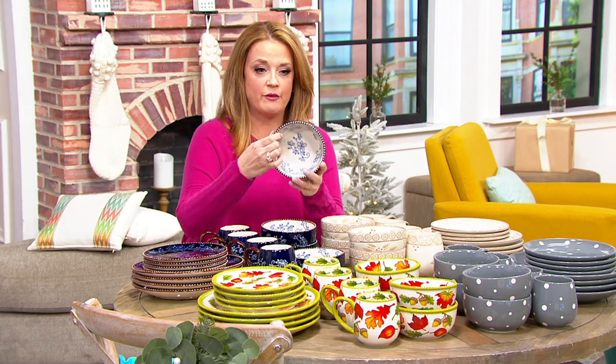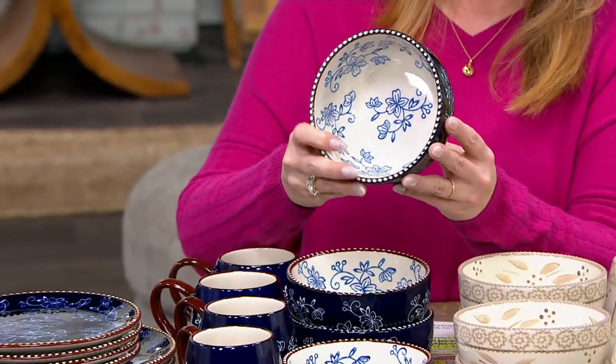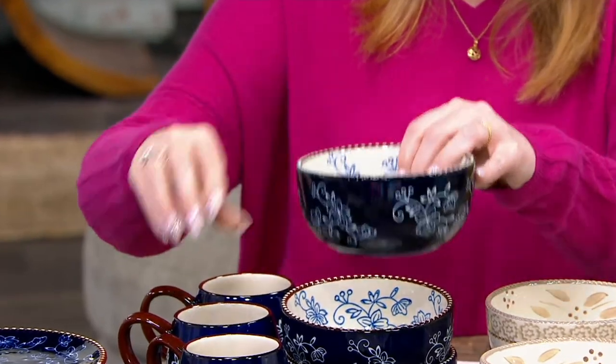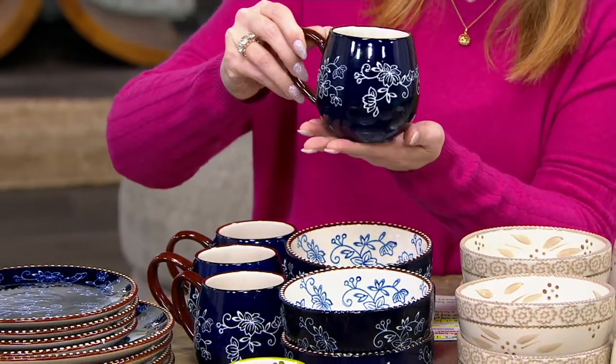This is the Temptations 16-piece essential dinnerware set. I'm going to show you right here. You're getting four of the bowls — these are 18 ounces in size. Great for ice cream, great for salads. You're getting four of the mugs, and these are 14 ounces in size.